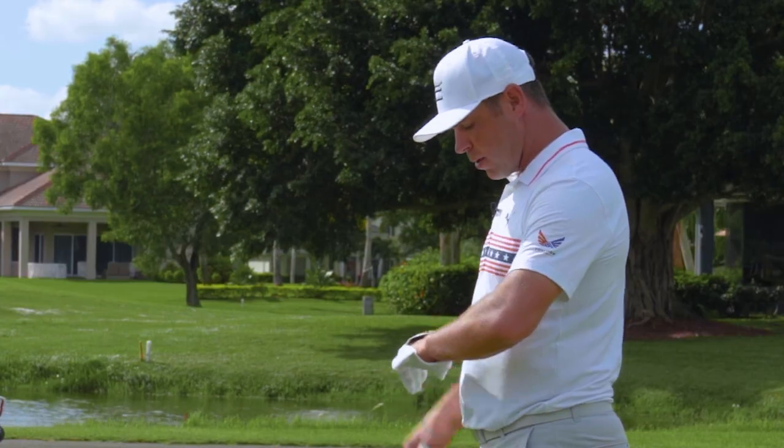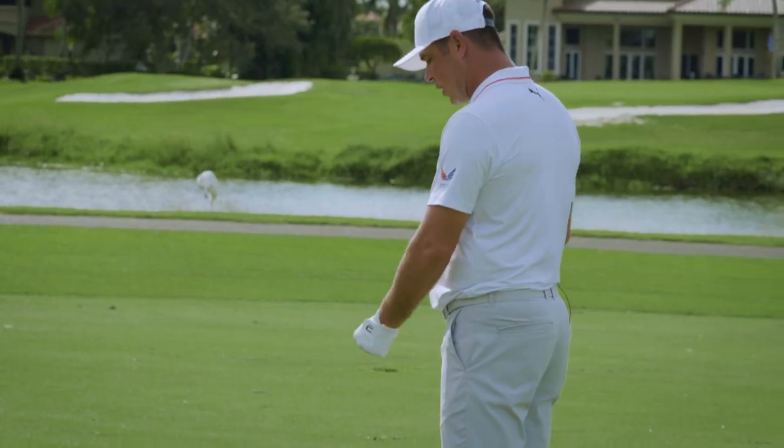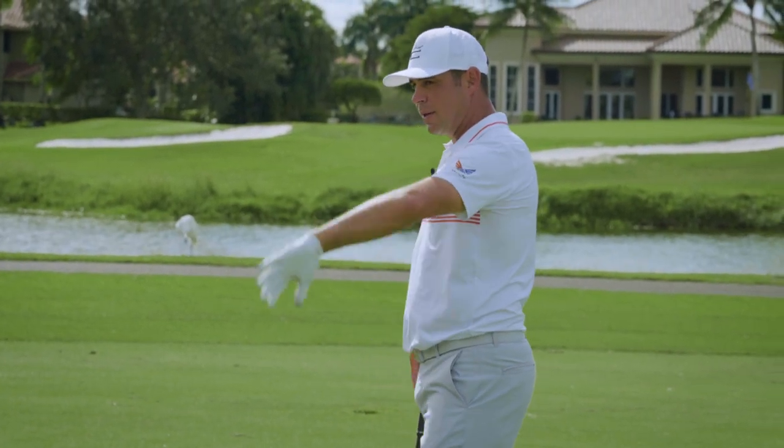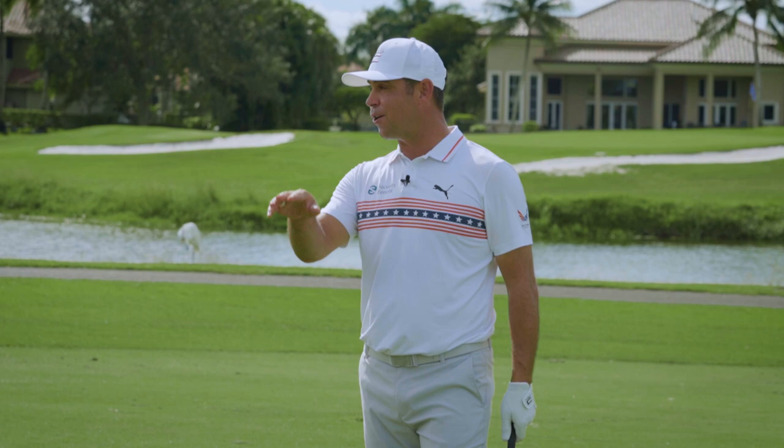The biggest key for me is I want to hold the face. I want that crown C — I want that logo at the target as long as I can, which is going to allow me to trap it and keep it down on target as long as I can.